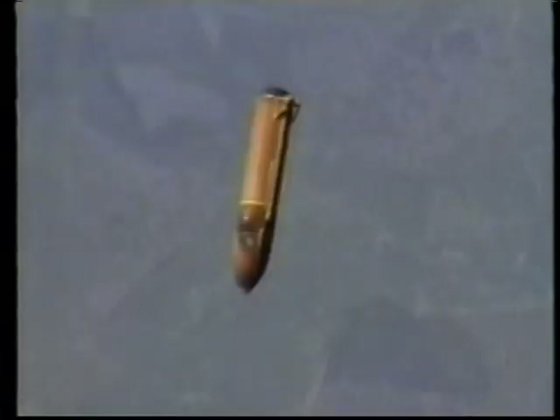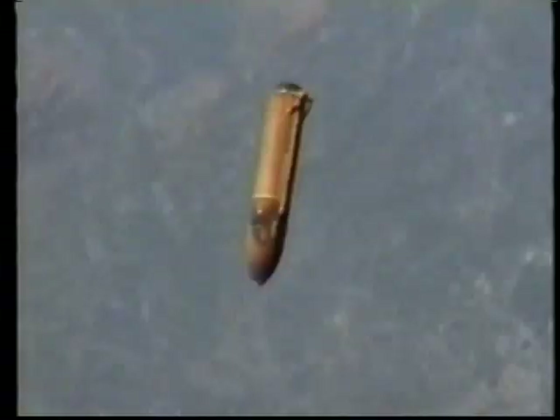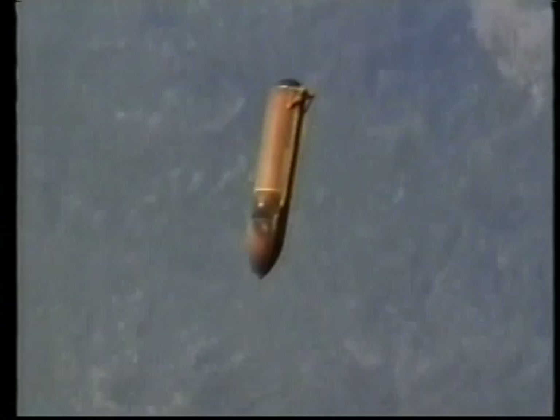SRB separation at two minutes, about 150,000 feet. Our ride smooths out quite a bit here — we're about two and a half Gs on our bodies. We get up into space at three Gs, then drop the external tank off. The SRBs are recovered and we tried to follow the external tank as it started its journey back into the atmosphere. This is going over some of Africa.